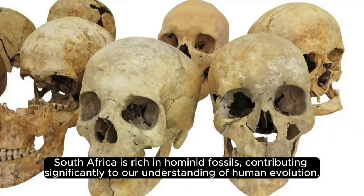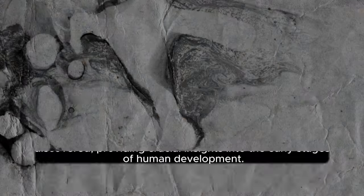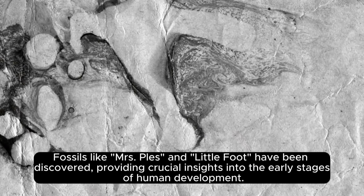South Africa is rich in hominid fossils, contributing significantly to our understanding of human evolution. Notable sites include Sterfontein, Soarkrantz, and Kromdrai. Fossils like Mrs. Paulus and Littlefoot have been discovered, providing crucial insights into the early stages of human development.